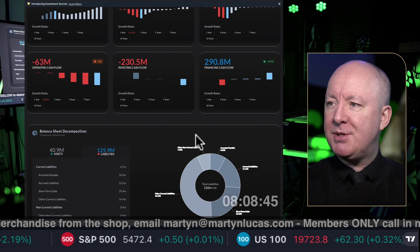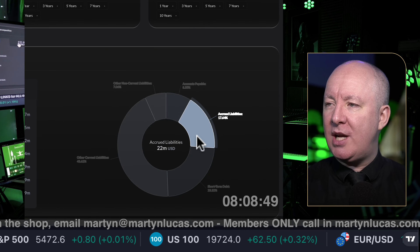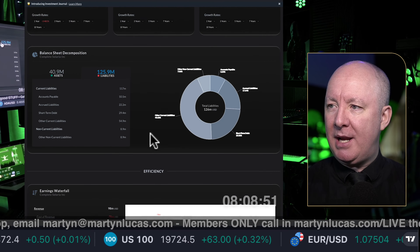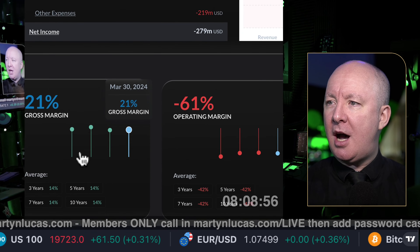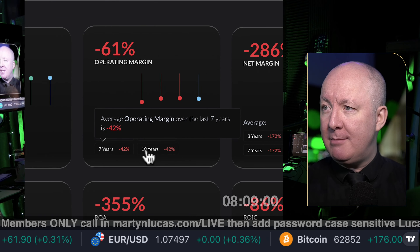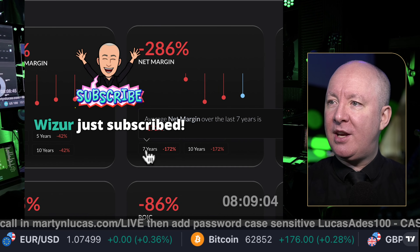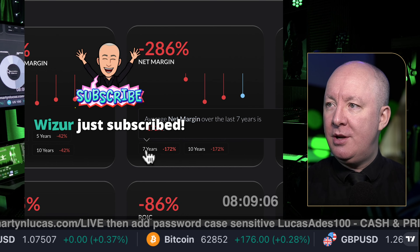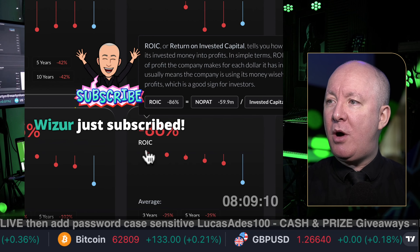So their balance sheet is upside down — the company is having lots of difficulty at the moment. Gross margin is up 21%. Operating margin is negative 61%. Net margin is down 286%.